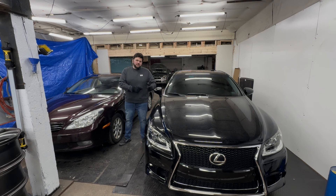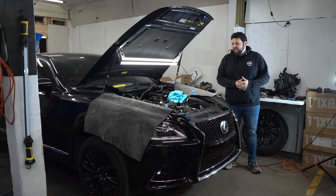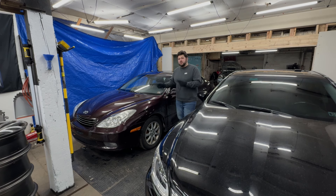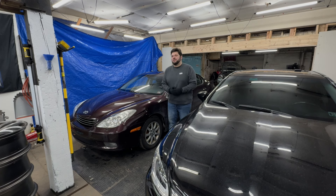This is my 2013 LS460 all-wheel drive. Got it a few months ago, been working on it — needs a few things and it's not drivable at the moment. But that's not what we're talking about today. Today we're talking about this 2004 Lexus ES330 that I picked up for very, very cheap, and how this might be the best bargain Lexus you can get.